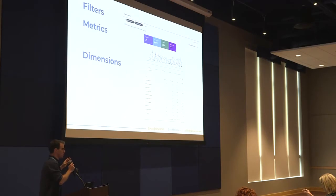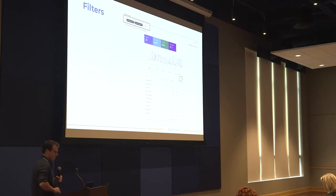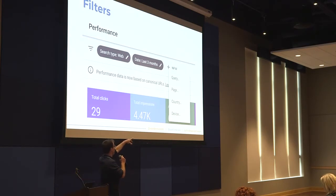When it comes to the performance report, when we click into it, this is what we're going to see — it's broken down into three main sections: our filters up top, our metrics, and then our dimensions. Our filters appear in two different places — up top, and also a little sneaky filters area where we can sort by queries and metrics. We have three types of filters: search type, date, and then we can sort by the different dimensions. Search type is either web searches, image searches, or video searches. Our date can go up to 16 months ago and allows us to compare two date ranges.